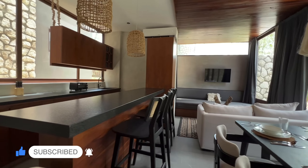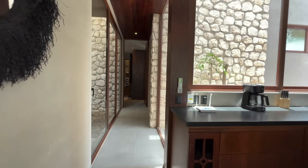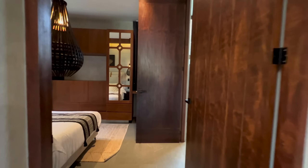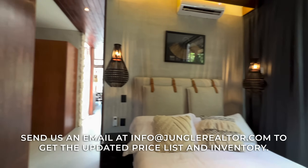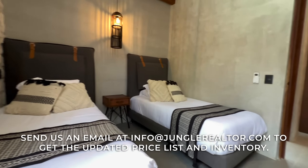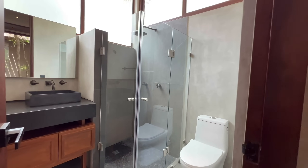This outstanding project is situated on 2.5 acres of land, where contemporary living blends seamlessly with nature. In the latest phase, you will encounter 56 thoughtfully crafted units spread over two levels, offering a diverse range of villas with exciting one- and two-bedroom layouts.